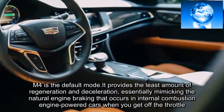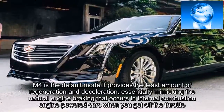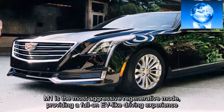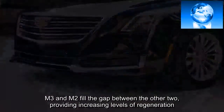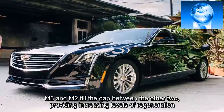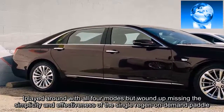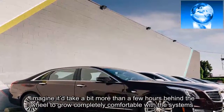M4 is the default mode. It provides the least amount of regeneration and deceleration, essentially mimicking the natural engine braking that occurs in internal combustion engine-powered cars when you get off the throttle. M1 is the most aggressive regenerative mode, providing a full-on EV-like driving experience. M3 and M2 fill the gap between the other two, providing increasing levels of regeneration. I played around with all four modes but wound up missing the simplicity and effectiveness of the single regen on-demand paddle. I imagine it'd take more than a few hours behind the wheel to grow completely comfortable with the system.